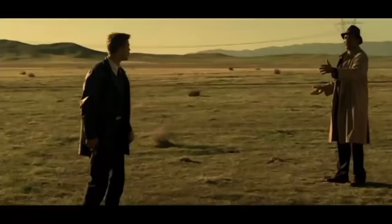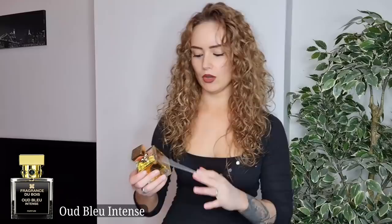First, let's talk about the presentation. Normally I don't care about presentation, but with Fragrance du Bois they have the best presentation in the whole fragrance game. When you order you're going to get a very nice box like this. You open it, slide it open — and when you open it you get a very beautiful presentation. The best — Oud Blue Intense — that's what I'm going to talk about.